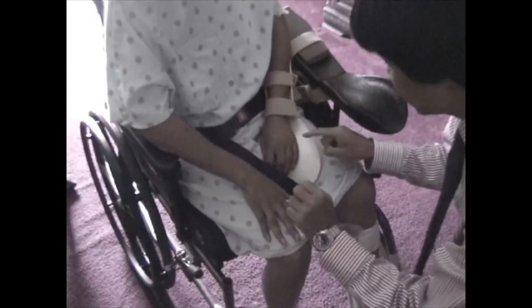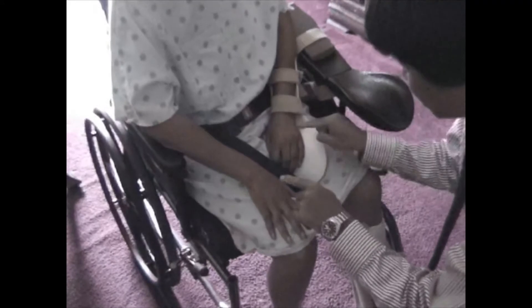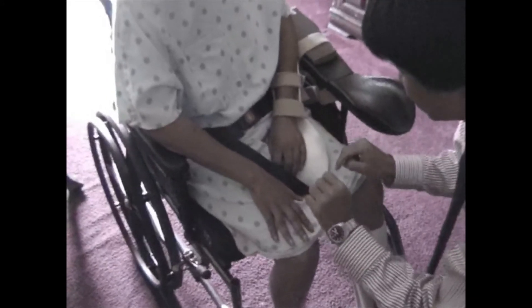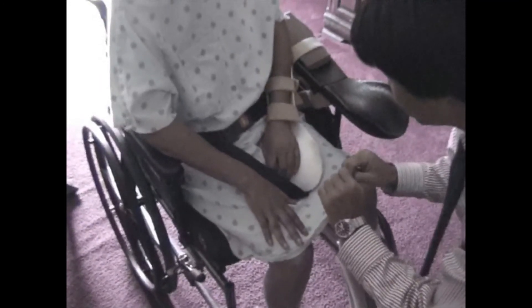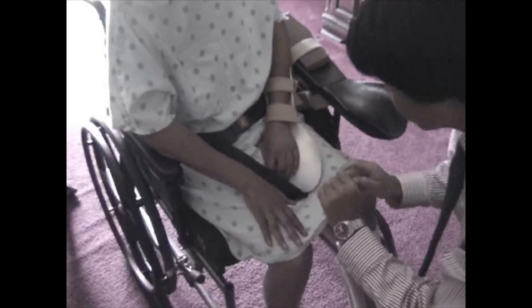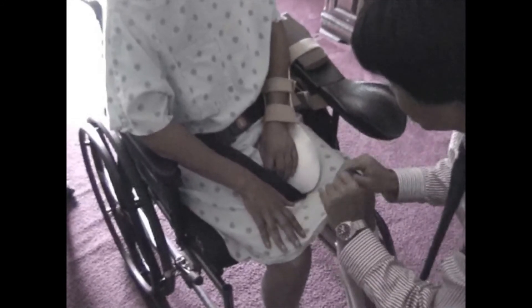The patient demonstration proceeds, with the patient correctly identifying stimuli as 'right,' 'left,' or 'right' when presented individually on either side.